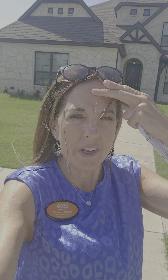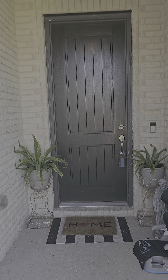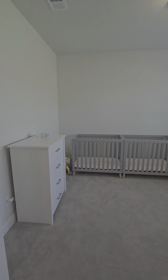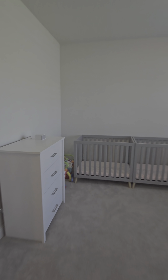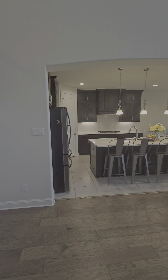Welcome to my new series of what you can get in Ellis County. Right now we're at 1505 Hudson Drive in Ennis, listed at $599,000.